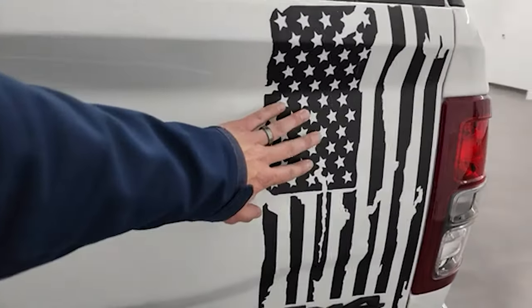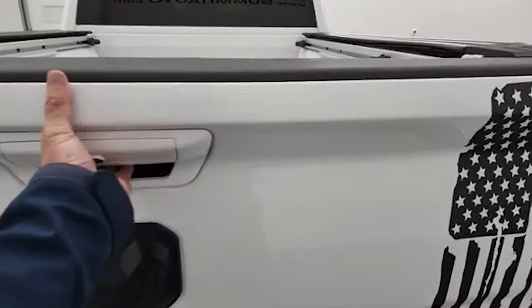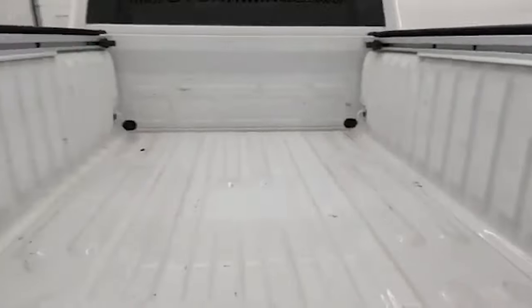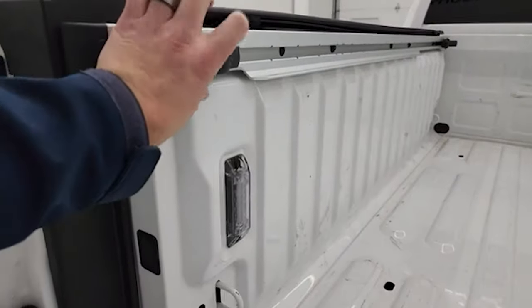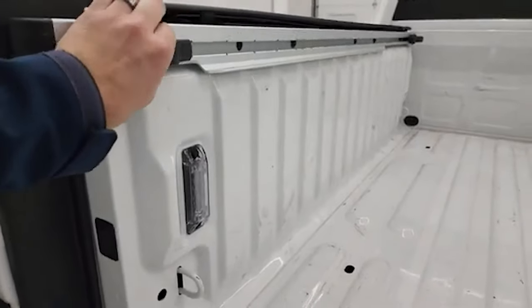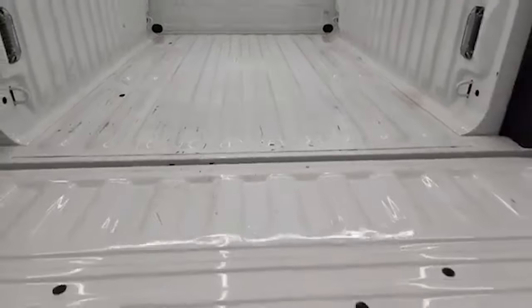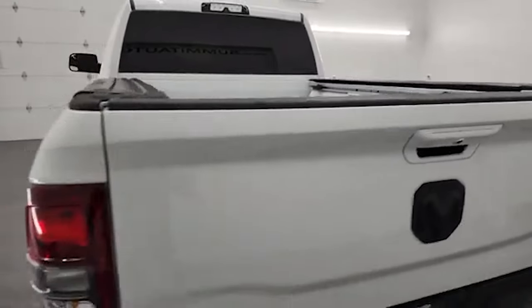Tailgate is in really nice condition. Notice you get the 4x4, Ram, and Bighorn logos all blacked out. Now this is just a sticker — I think it looks really good so we left it on there. Obviously, if you didn't want it, you can take it off. But who doesn't want a cool American flag on the back of their truck? LED bed lights. You get the side box tie-downs with the cleats — those are movable so you can loosen them and slide them wherever you need them to go. The bed's in really nice shape, a little bit of light use, but that's what trucks are for.